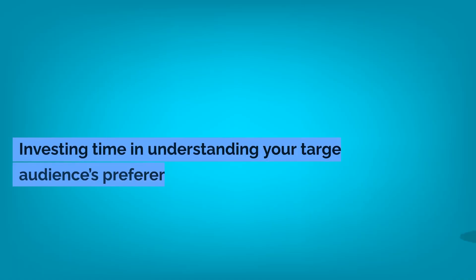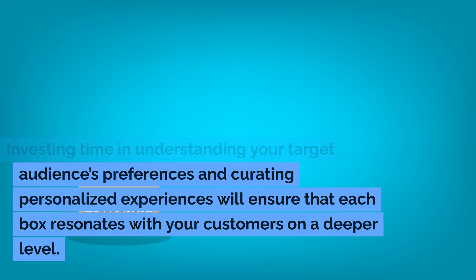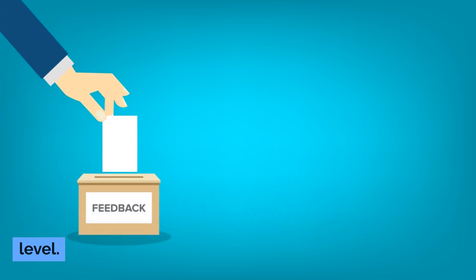Personalization is key. Investing time in understanding your target audience's preferences and curating personalized experiences will ensure that each box resonates with your customers on a deeper level.